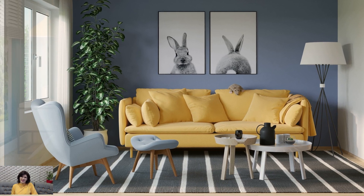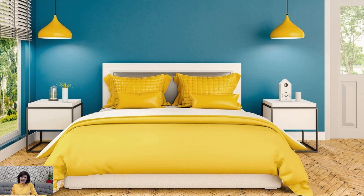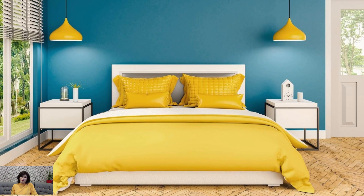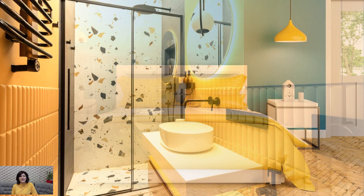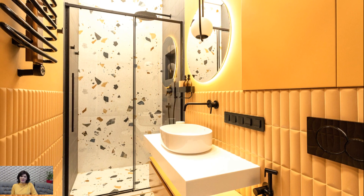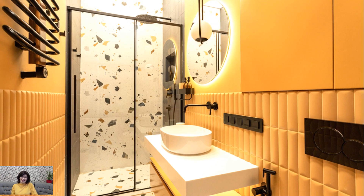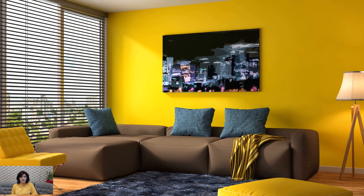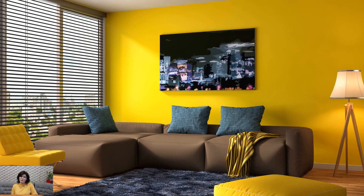In conclusion, yellow is a versatile and dynamic color that can transform a space, infusing it with warmth, energy, and joy. Whether used as a subtle accent or as the dominant color scheme, yellow has the power to create a welcoming and uplifting atmosphere that enhances the overall aesthetic and mood of the room. By incorporating yellow thoughtfully and strategically, you can create interior spaces that are as beautiful as they are inviting.